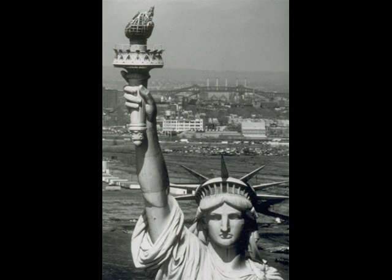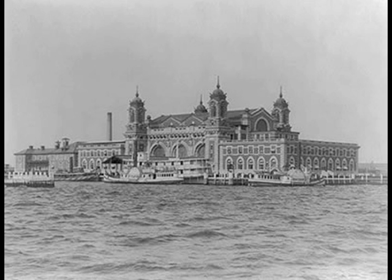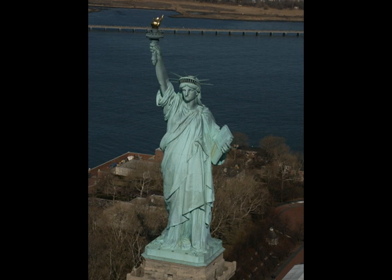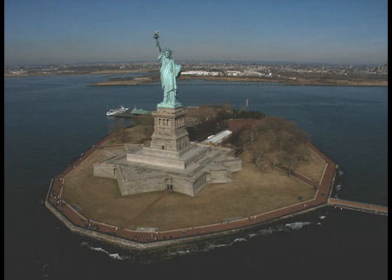Everyone was wondering what was coming next. No one knew what to expect — would anyone even meet us? The next worry was getting through Ellis Island. We had heard that you could be sent back for many reasons. We could not understand why we had dropped anchor at the Statue of Liberty. Eventually we learned that the dock workers were on strike. Plans were for the ship to dock at Ellis Island, but because of the strike, they could not. We were so relieved that we did not have to go to Ellis Island.